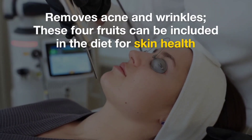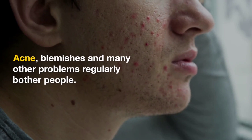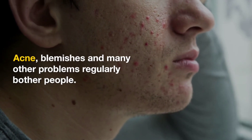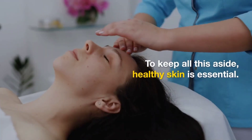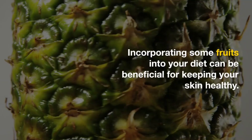Removes acne and wrinkles — these four fruits can be included in the diet for skin health. Acne, blemishes, and many other problems regularly bother people. To keep all this aside, healthy skin is essential. Incorporating some fruits into your diet can be beneficial for keeping your skin healthy.